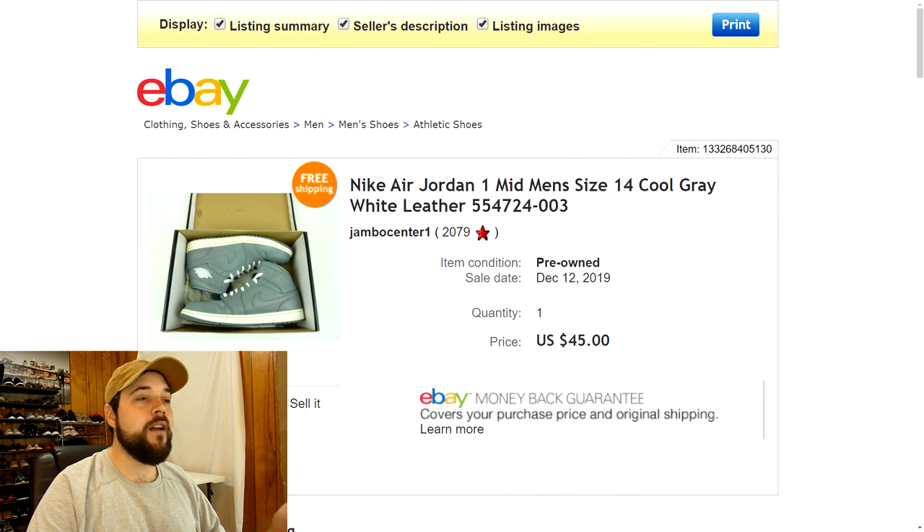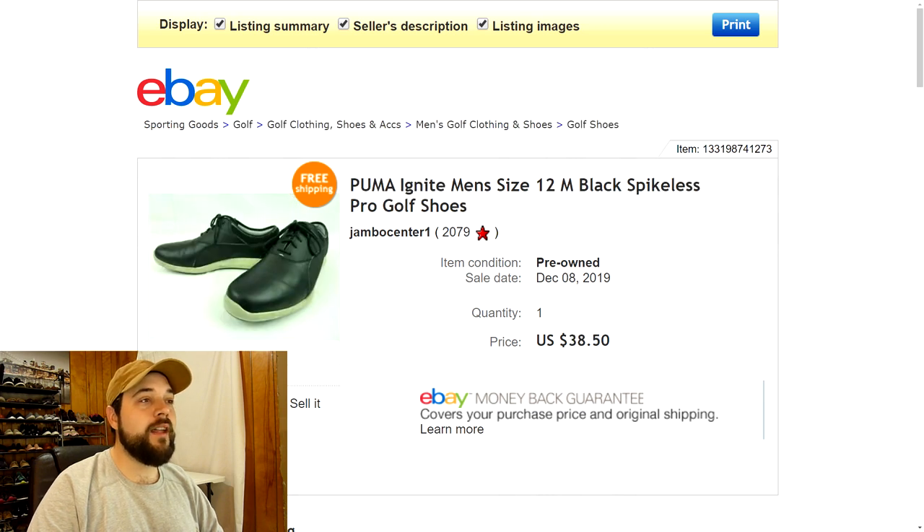Next up are another pair of Jordans I picked up at that flea market — once again paid $23 for these. I had them listed for $49.77, someone sent an offer of $40, I counter offered with $45, and they went ahead and took it. Very nice Nike Air Jordan 1 Mid, men's size 14 — pretty good profit on these as well.